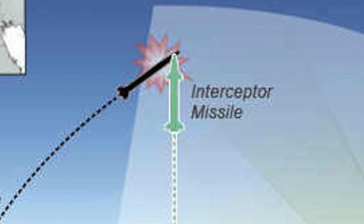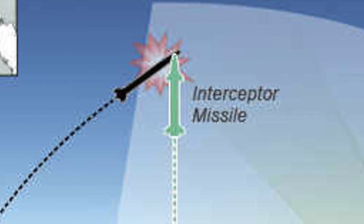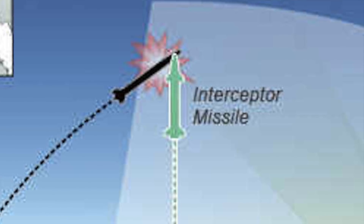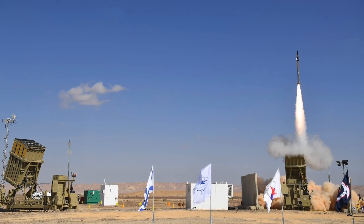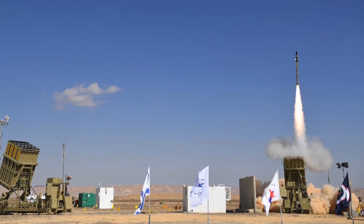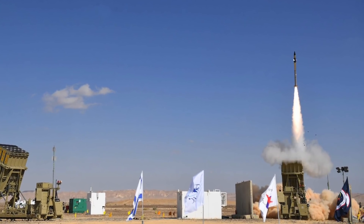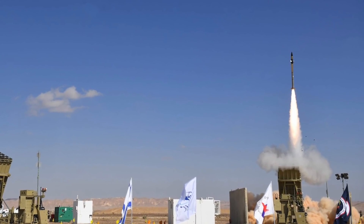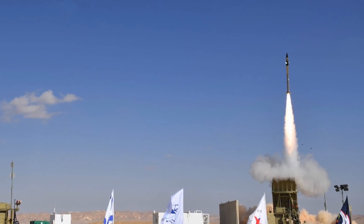Iron Dome has a first-of-its-kind multi-mission launcher designed to fire a variety of interceptor missiles, with the interceptor chosen depending on the threat. Iron Dome's Tamir interceptor missiles can strike down incoming threats launched from ranges of 2.5 miles (4 km) to 44 miles (70 km). The Tamir missile is equipped with electro-optical sensors and steering fins with proximity fuse blast warheads.